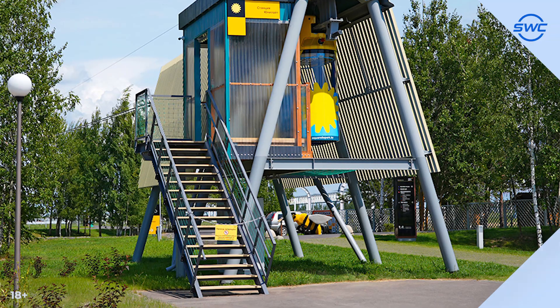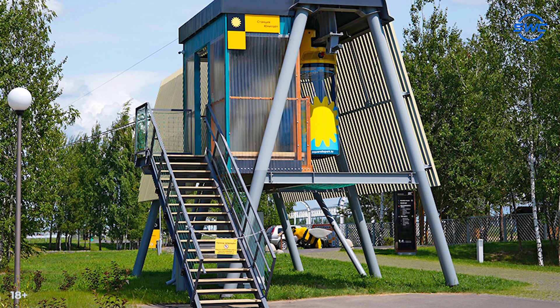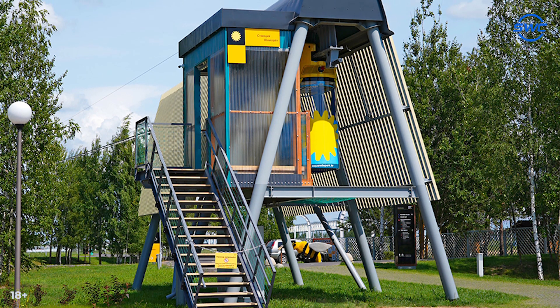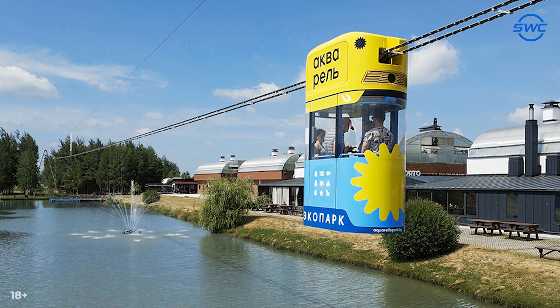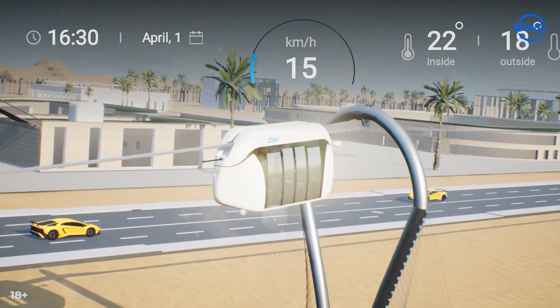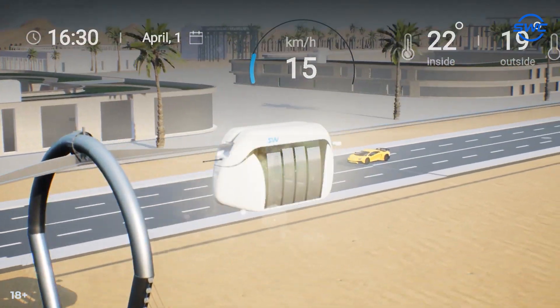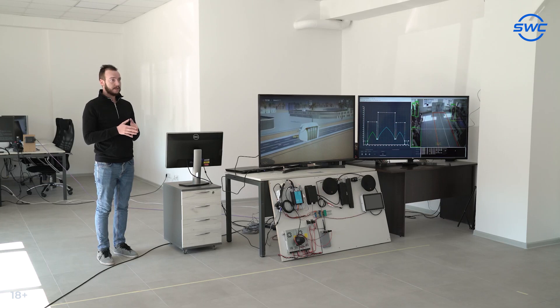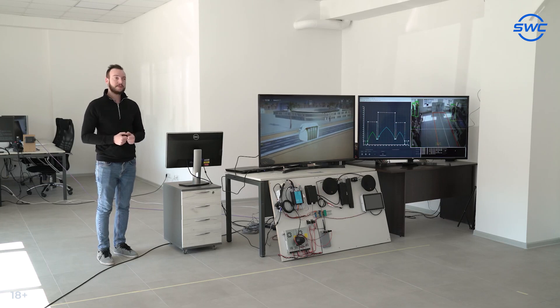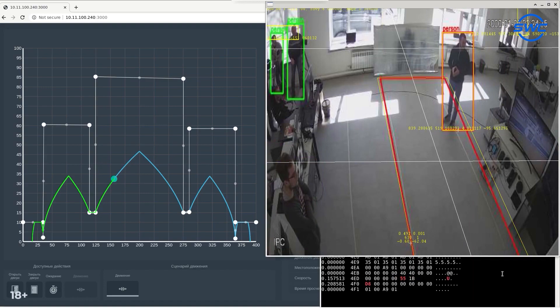Unitsky String Technologies continues to report on the progress of the company's first project intended for commercial application. UST engineers are testing the operation of the rail electric vehicle and setting up the control system. The ACS covers all aspects of the complex operation, and based on information collected in real-time, the system enables effective decisions to be made without human intervention.